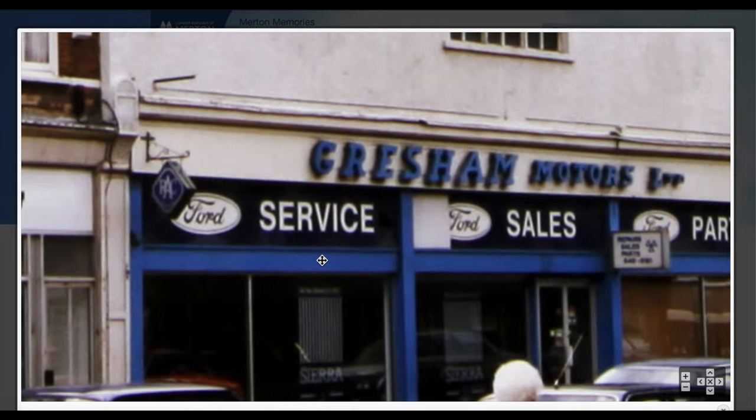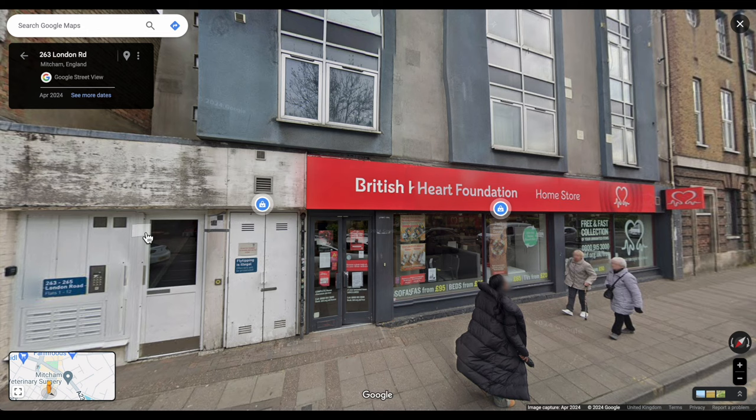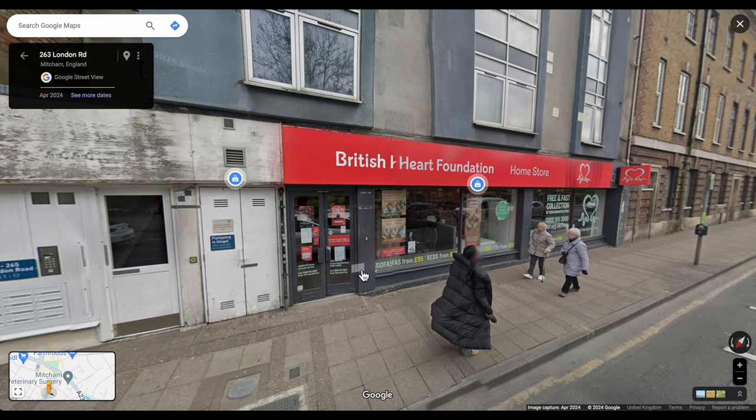Then Gresham Motors — so this building was replaced by a block of flats, and that's where the British Heart Foundation charity shop is now — mostly furniture and stuff they sell there.